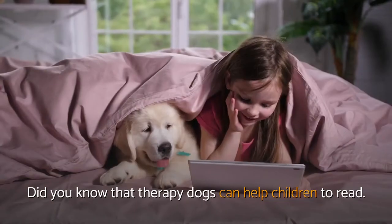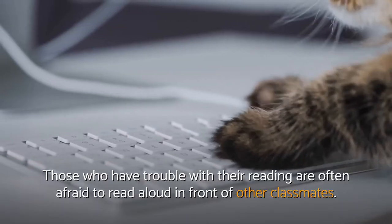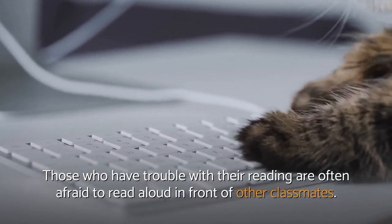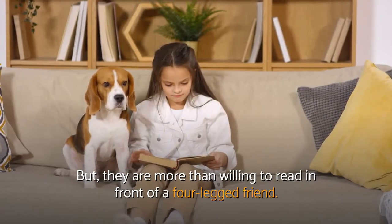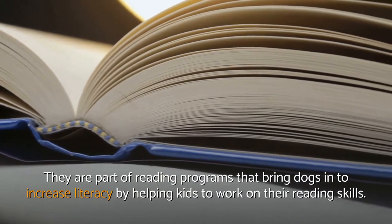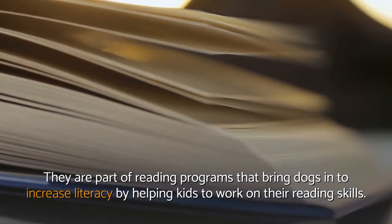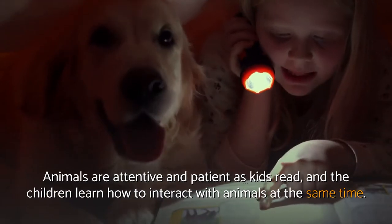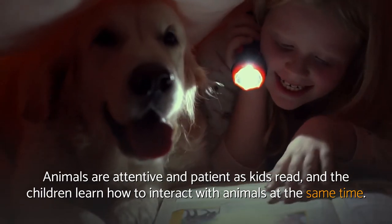Literacy. Did you know that therapy dogs can help children to read? Those who have trouble with their reading are often afraid to read aloud in front of other classmates, but they are more than willing to read in front of a four-legged friend. They are part of reading programs that bring dogs in to increase literacy by helping kids work on their reading skills. Animals are attentive and patient as kids read, and the children learn how to interact with animals at the same time.